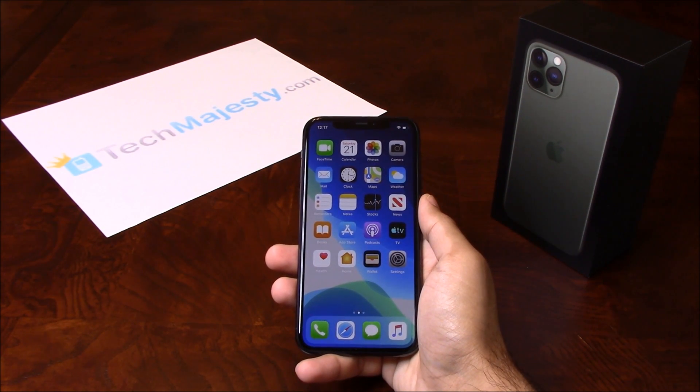Today I'll be showing you how to unlock your Sprint iPhone 11, iPhone 11 Pro, and iPhone 11 Pro Max. The phone was just released today and I'll be showing you how to unlock it through this easy step-by-step process.